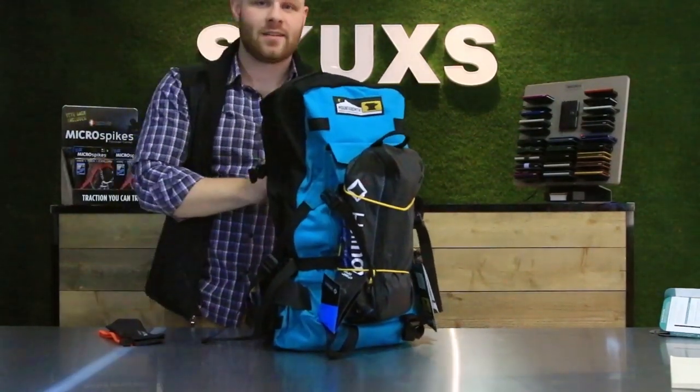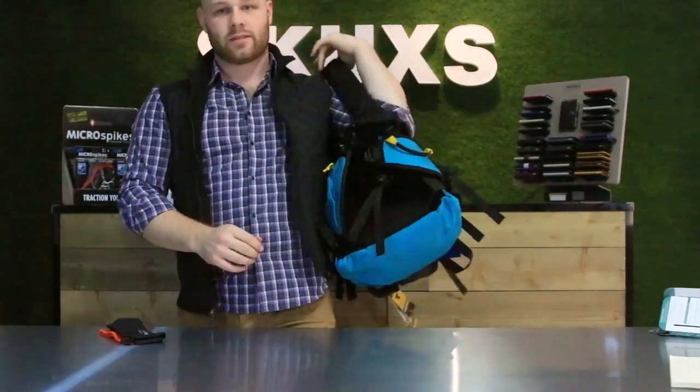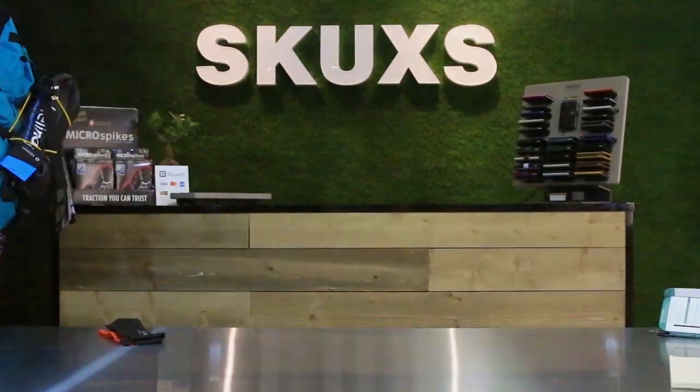Anyways, for Skux Canada, I'm Kyle. We'll see you on the next adventure — and I'll see you on Facebook.